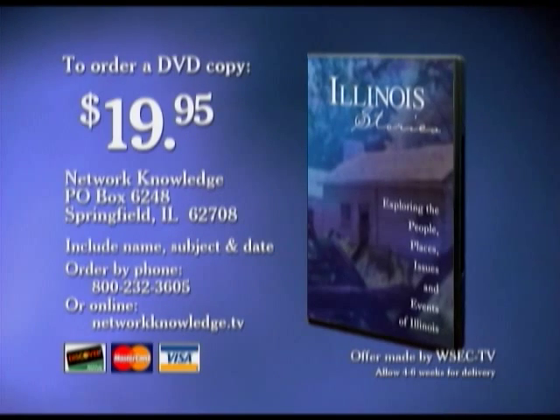For a DVD copy of this episode of Illinois Stories, send $19.95 to Network Knowledge, P.O. Box 6248, Springfield, Illinois 62708. Be sure to include the program name, broadcast date, and topic. You may also order with your credit card by calling 800-232-3605 or by going online to networkknowledge.tv.